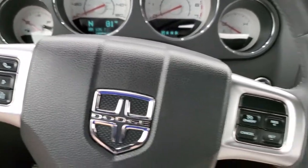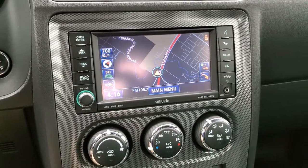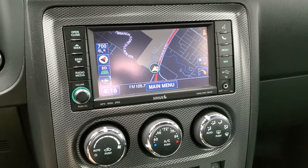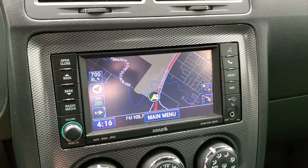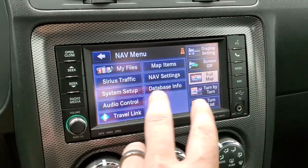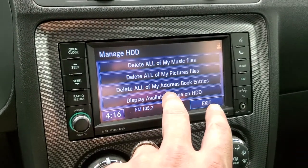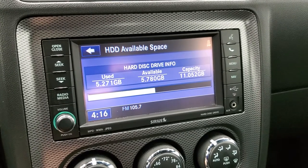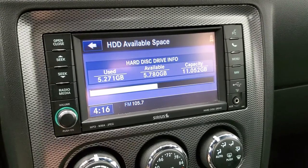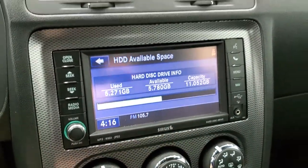It does have audio controls on the back of the steering wheel. This one comes with the 430N radio with AM, FM, and SiriusXM radio capabilities. And it does come with the factory navigation system, as you can see. This one also has a hard drive where you can save pictures and songs, and there is 11 gigs worth of capacity on this particular radio. It has an AUX and a USB jack as well.